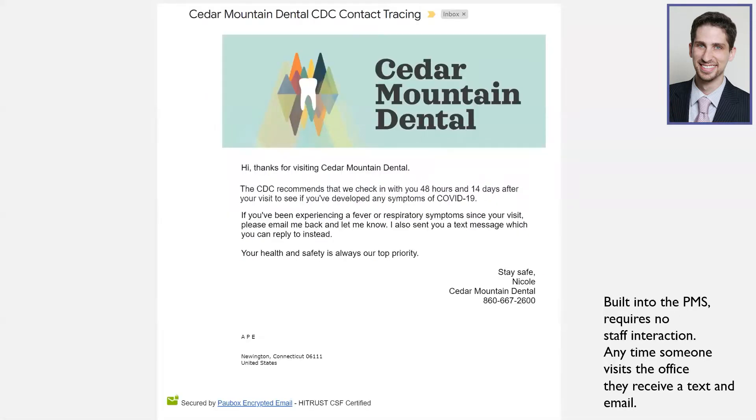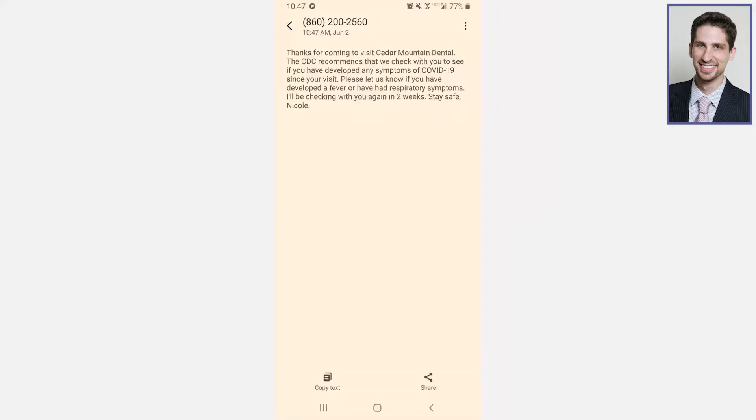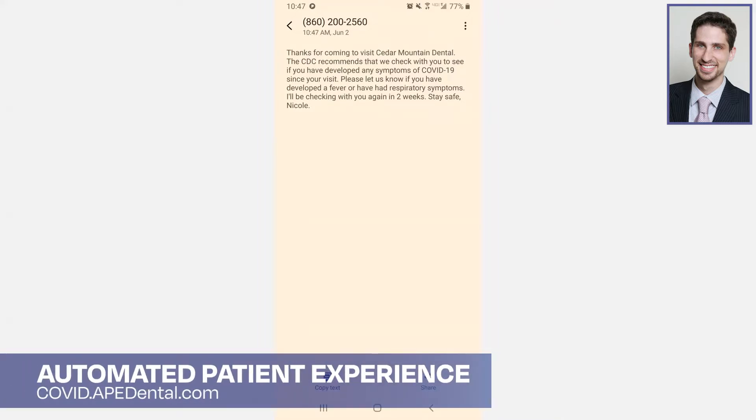The program I developed will automatically reach out to any patient that's been in your office by email and by text message. It doesn't require any interaction from the staff or any setup from you in the office — it just does what it needs to do. When patients get the email or text message, they reply to let you know whether or not they've started to have any symptoms. It contacts them two days after their appointment and two weeks after their appointment.